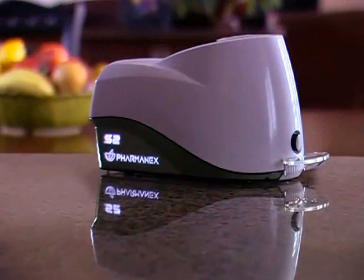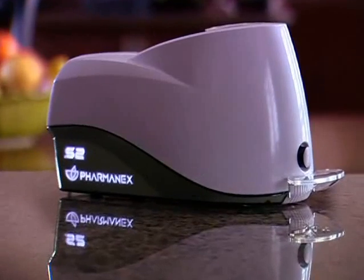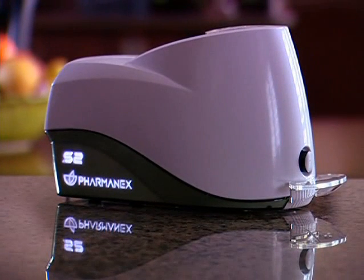Unlike other antioxidant testing tools, the PharmaNX Biophotonic Scanner is easy to use and non-invasive. It gives you an indication of your personal antioxidant protection status by measuring carotenoids in the skin right at their site of action. The scanner has been scientifically and clinically validated, and the global patent rights are licensed exclusively to PharmaNX.